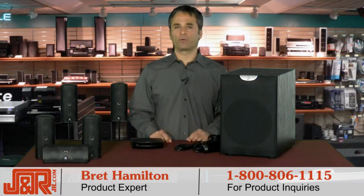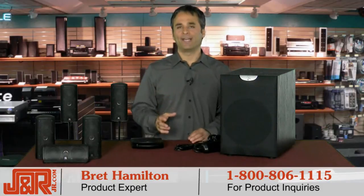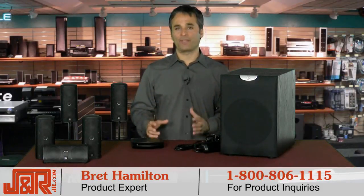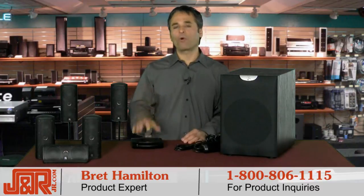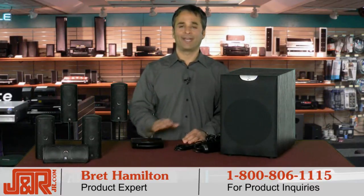Welcome back to J&R Music and Computer World here in New York City. I'm Brett Hamilton. If you've got that big flat screen TV hanging on your wall and you love to watch movies, it's time to complete the whole home theater system as far as HDTV goes, and get more out of it with a speaker system that simplifies the concept of home theater in any home.